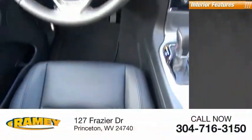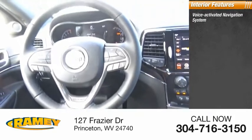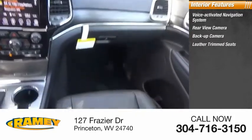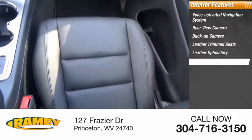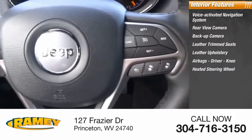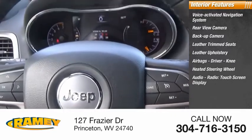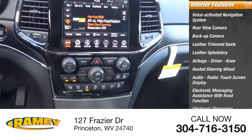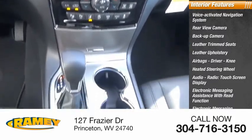Inside you'll find a voice-activated navigation system, rear view camera, backup camera, leather trim seats, leather upholstery, airbags, driver knee, heated steering wheel, audio radio, touchscreen display, electronic messaging assistance with read function, and electronic messaging assistance with voice recognition.